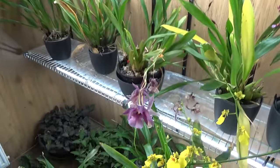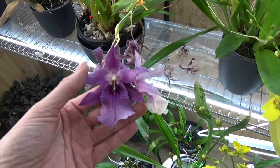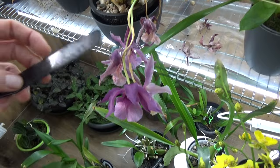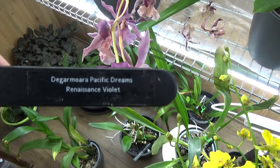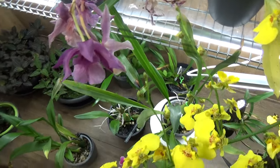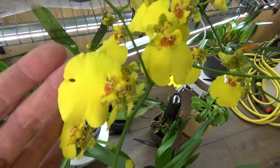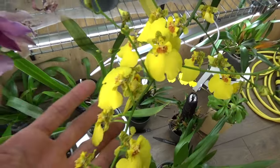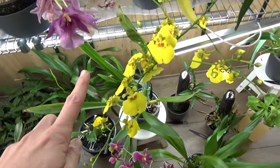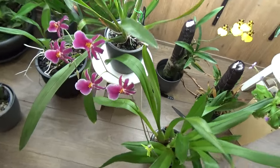Then this purple one — this is almost going over, as you can see. It has a beautiful anise-type fragrance to it. Here is the name — it's a very long name, but there you go if you want to look it up. And then here, that beautiful bright yellow dancing lady type is starting to open up her blooms — a nice contrast with that purple. Down here I have an Odontoglossum type from the Incas, which I got for my birthday.